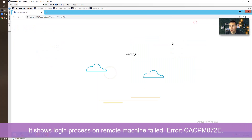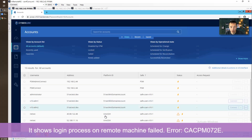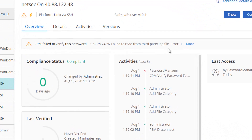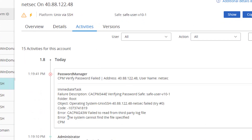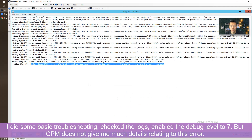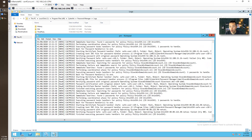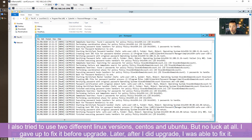Another error message I got from the account was: 'The system couldn't find the specified item' and 'Failed to read from third-party log file.' I did some basic troubleshooting, going back to look at the logs, but there wasn't much information to help identify the cause. I tried two different Linux versions and Ubuntu OS.